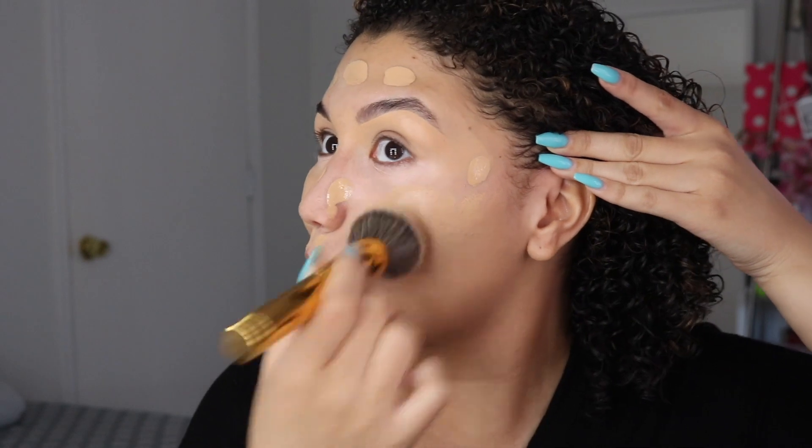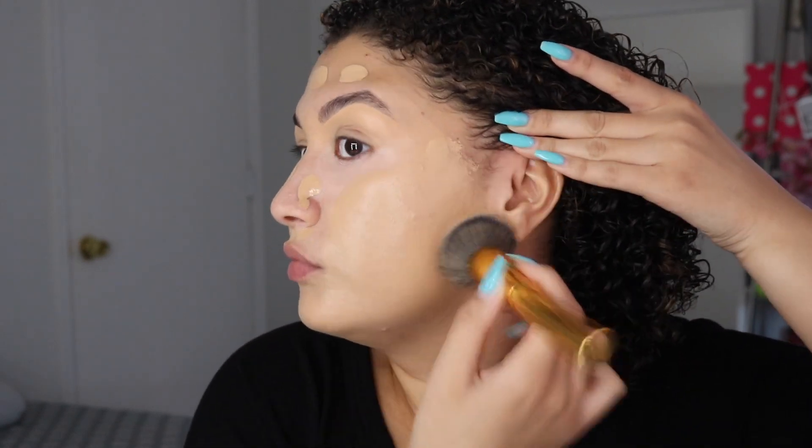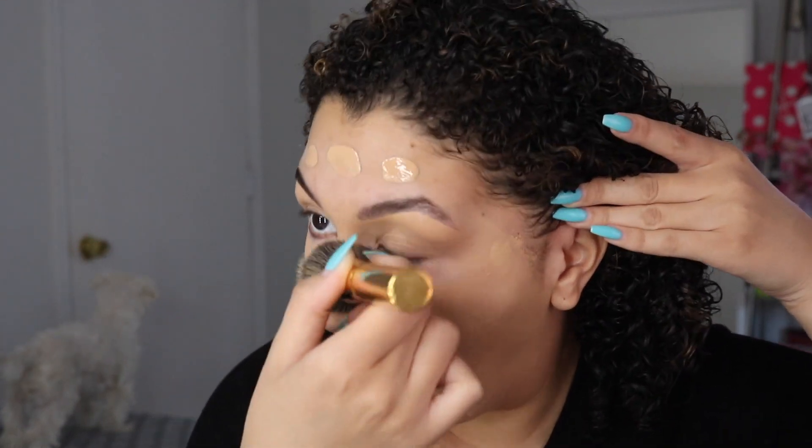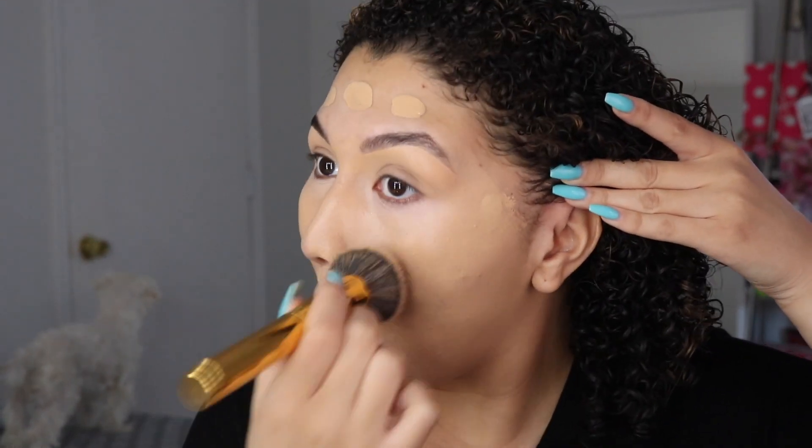I'm stippling foundation all over, and of course I already primed and moisturized. All of the info will be down below, and this is actually the Maybelline Fit Me Matte and Poreless Foundation. I'm obsessed.